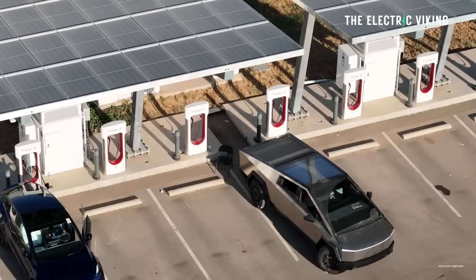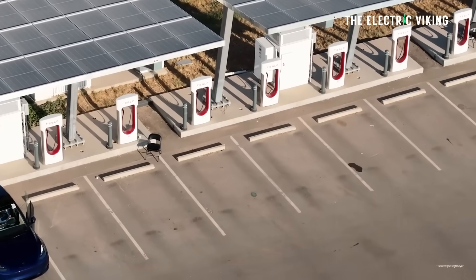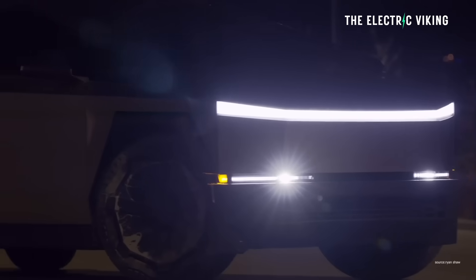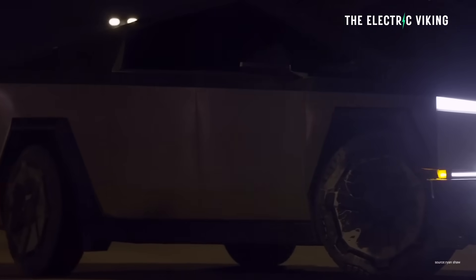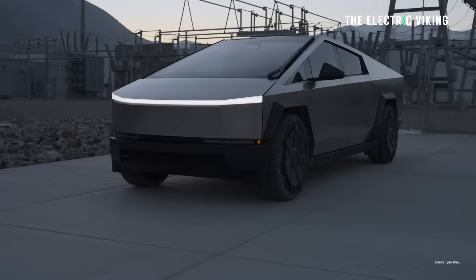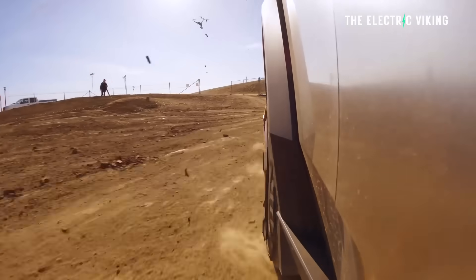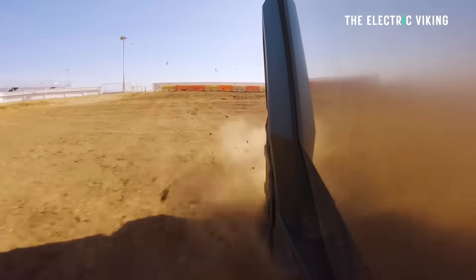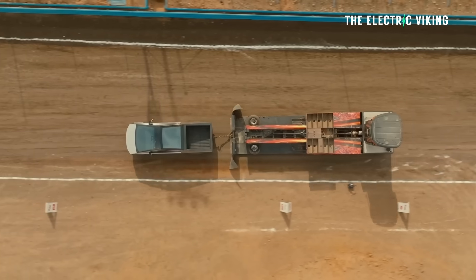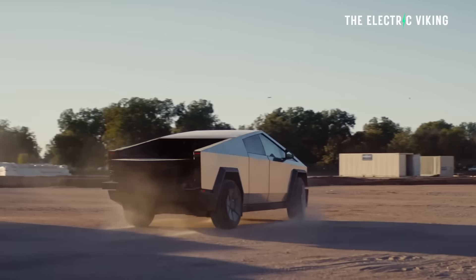YouTube is apparently buying the Cybertruck and creating some pretty sensational videos saying that fit and finish is terrible. I think those videos are sort of exaggerated, because people know if you click on them, YouTube will pay them money. The more sensational and negative it is, the more people will click, especially if it's something to do with the Tesla Cybertruck. In this instance, though, I think it's interestingly positive news that Tesla has already revealed it's going to do something you probably might not have heard about yet.